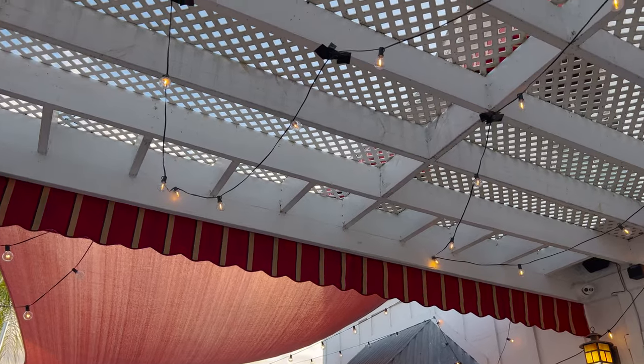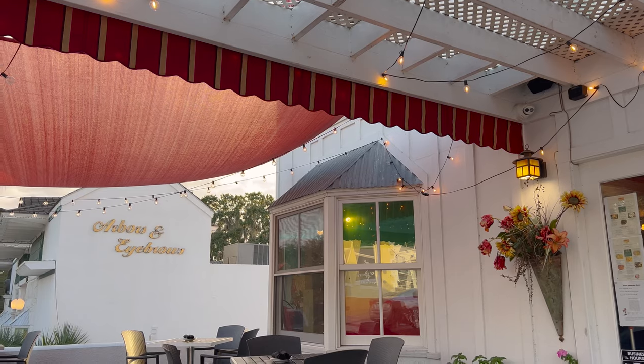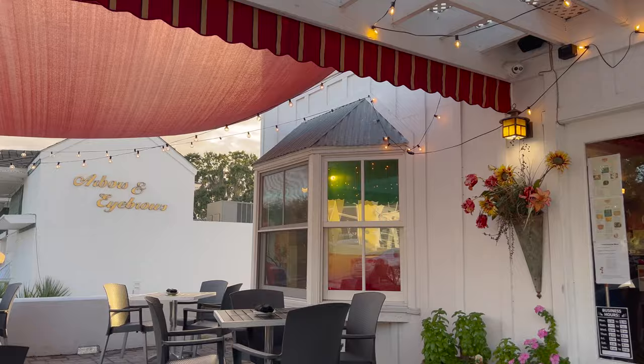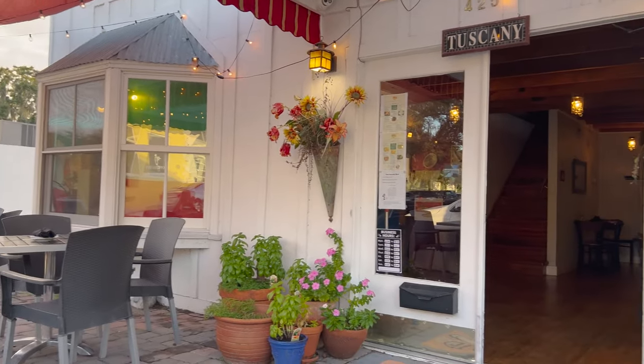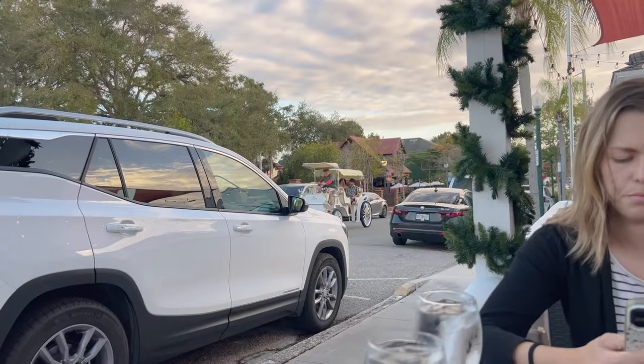The water definitely has that downtowny taste — not the worst water we've ever had down here, but it does have the taste that most of these restaurants have. But they did have a lot of wine, so if you want wine, this is the place to go. We might be able to see what these lights look like at nighttime too if the sun goes down a bit more. I do like the peaceful music. Oh, they do have basil over there — look at those plants.